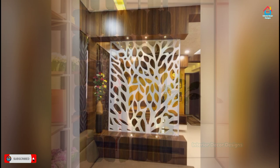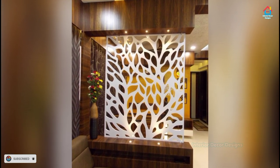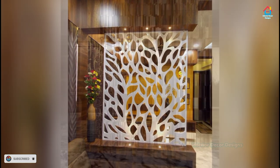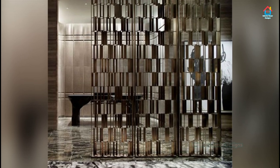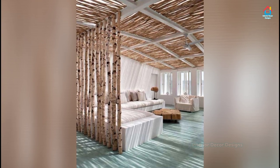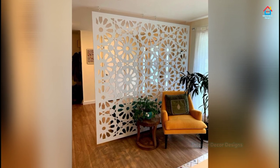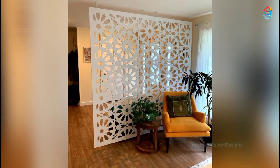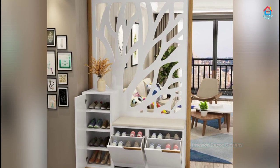Room dividers instantly make something out of nothing, turning single-use rooms into double spaces with separation and privacy. They can even create the illusion that a room has more square footage. Some room dividers can be built with such substance and sturdiness that they serve nearly the same function as interior partition walls.